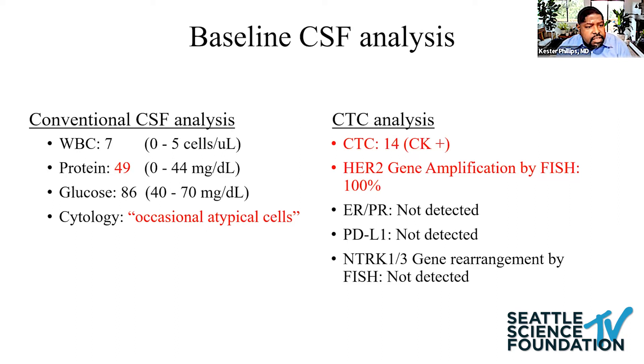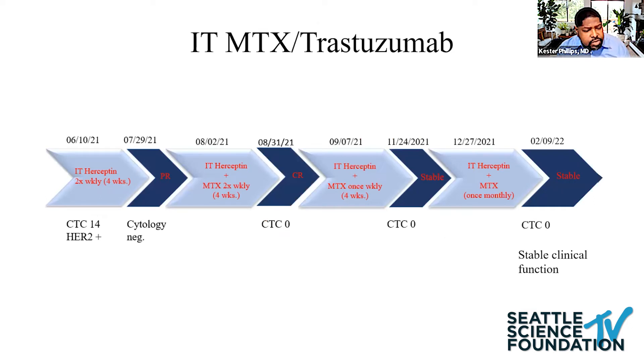Baseline CSF was suspicious — atypical cells again. In parallel, I sent off CTC analysis and detected 14 cells. FISH studies showed HER2 gene amplification. She was commenced on intrathecal Herceptin, treated twice weekly for four weeks. Repeat scan showed partial response and cytology was negative. I then added methotrexate to the regimen — intrathecal Herceptin plus methotrexate, twice weekly for four weeks — and she achieved a complete response that was sustained. CTCs tracked serially also became negative. I saw her this week; her scan was stable, no disease, complete response. She's about nine months out and doing well.